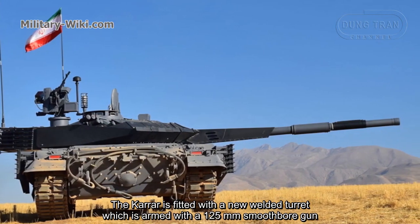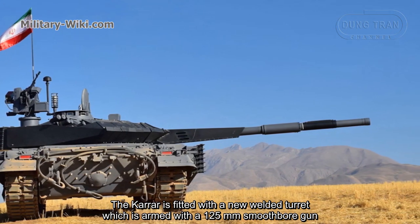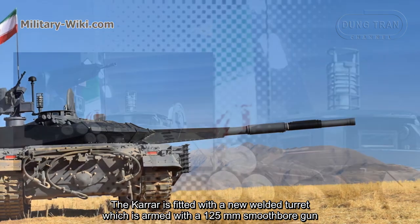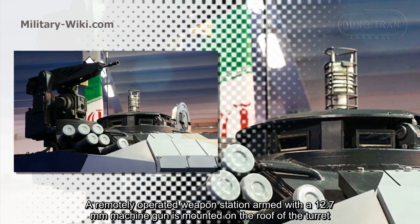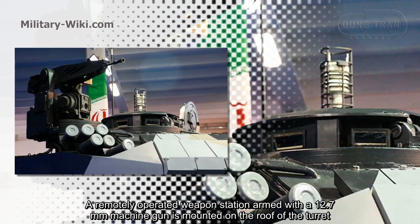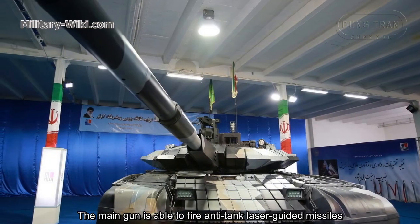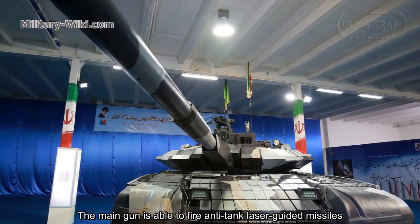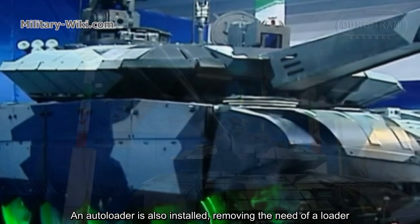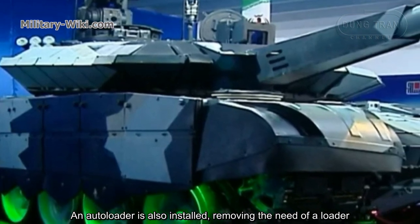The Karrar is fitted with a new welded turret, which is armed with a 125mm smoothbore gun. A remotely operated weapon station armed with a 12.7mm machine gun is mounted on the roof of the turret. The main gun is able to fire anti-tank laser-guided missiles. An autoloader is also installed, removing the need for a loader.